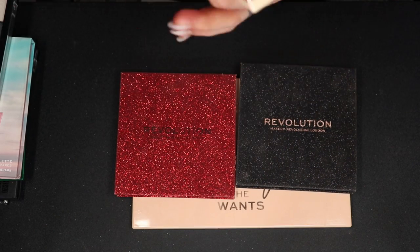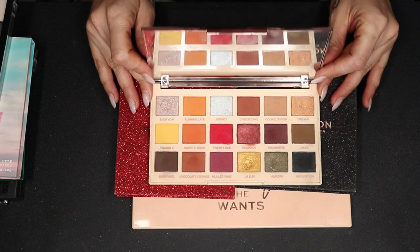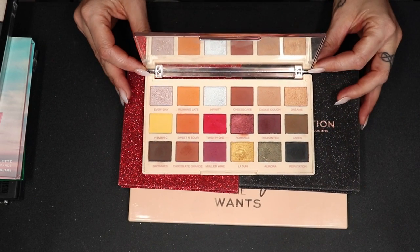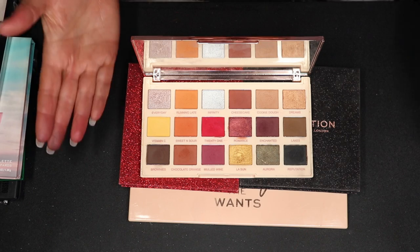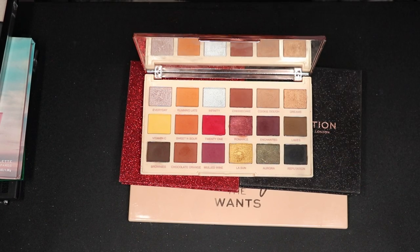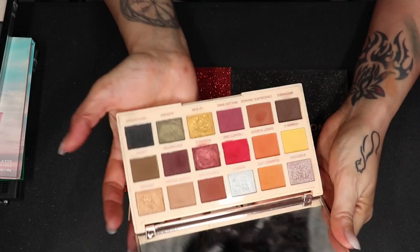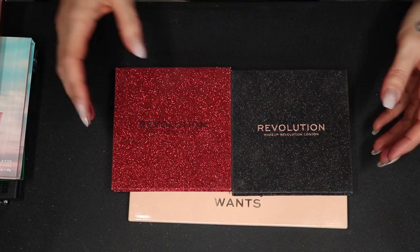Let's get this palette out of the way — it is the Extra Spice palette from Revolution in collaboration with Softdust Nails, or Softdust Life as she's called now on YouTube. This is a very nice quality palette — it's a beginner's palette but also works if you are more advanced. I got this palette because I wanted the yellow and the red. This was the palette that kind of got me started on my journey in color. I'm going to hold on to it because it has sentimental value, the quality is very good, and I just hope I will use it more.